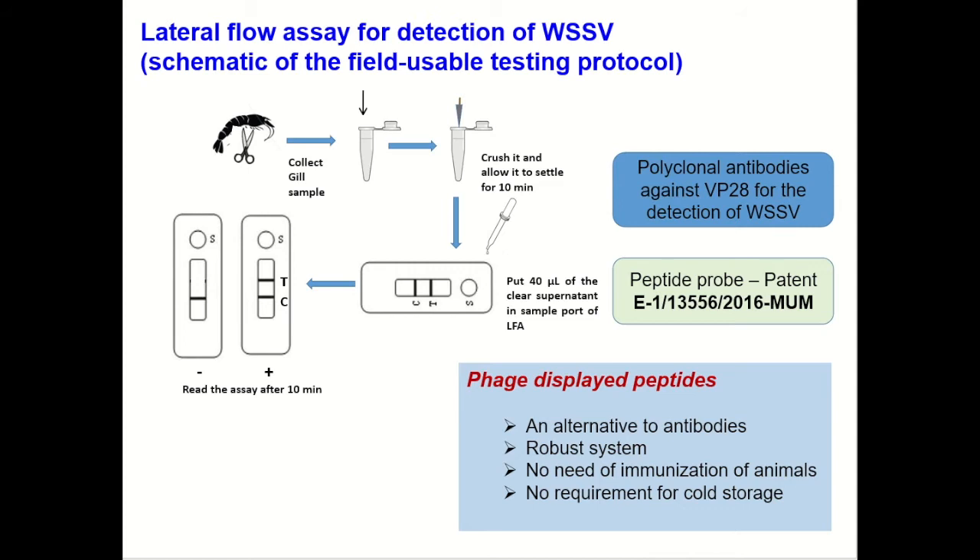We went on to develop a lateral flow assay for the detection of WSSV by employing polyclonal antibodies against the VP28 protein of the WSSV. We standardized the lateral flow assay, and during this work we realized that there were several hurdles in obtaining antibodies. Hence, we decided to use another technology — peptide phage display library — to obtain peptides that can work as an alternative to antibodies for the detection of WSSV. A patent based on the peptide probe isolated has already been submitted. These peptides, as biorecognition elements, were robust in nature.